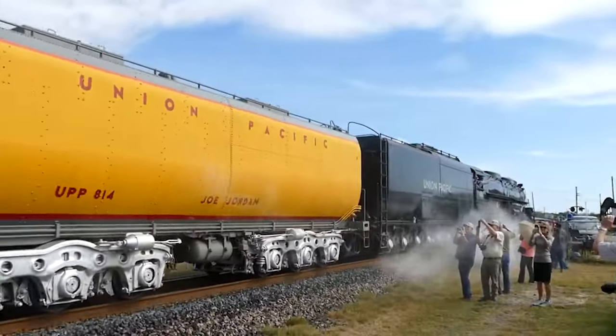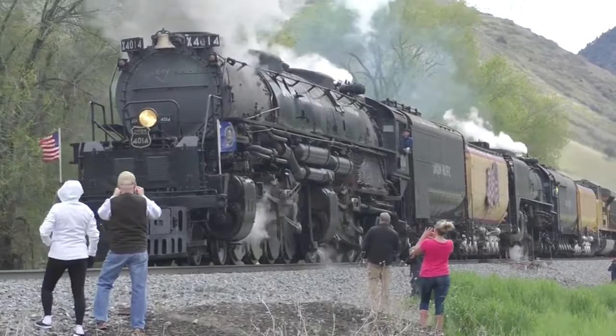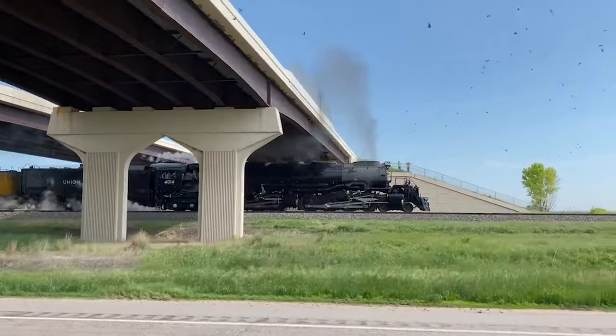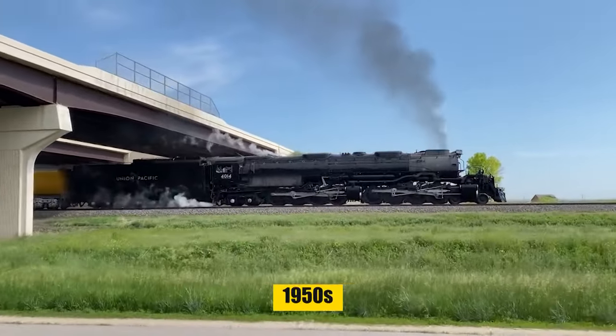Remarkably fuel-efficient, it could burn 22 tons of coal per trip, producing 6,290 horsepower and reaching speeds up to 80 miles per hour with a 4,000-ton load. Despite their massive size, the Big Boy was celebrated for its smooth ride, marking a legendary chapter in railway history until their retirement in the late 1950s.